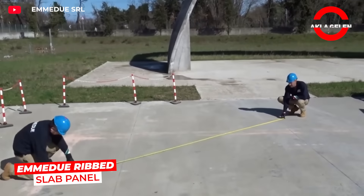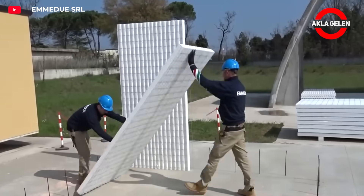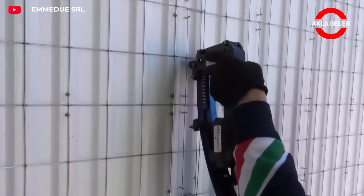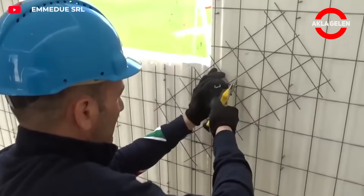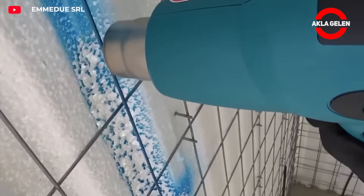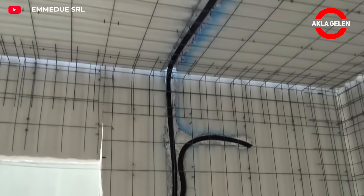The Emadu Ribbed Slab Panel is a highly durable flooring panel with a lightweight structure. When integrated with concrete and steel, it delivers significantly stronger results than traditional systems. Its thermal and acoustic insulation properties enhance comfort in buildings, and its easy installation shortens construction time and reduces labor costs.